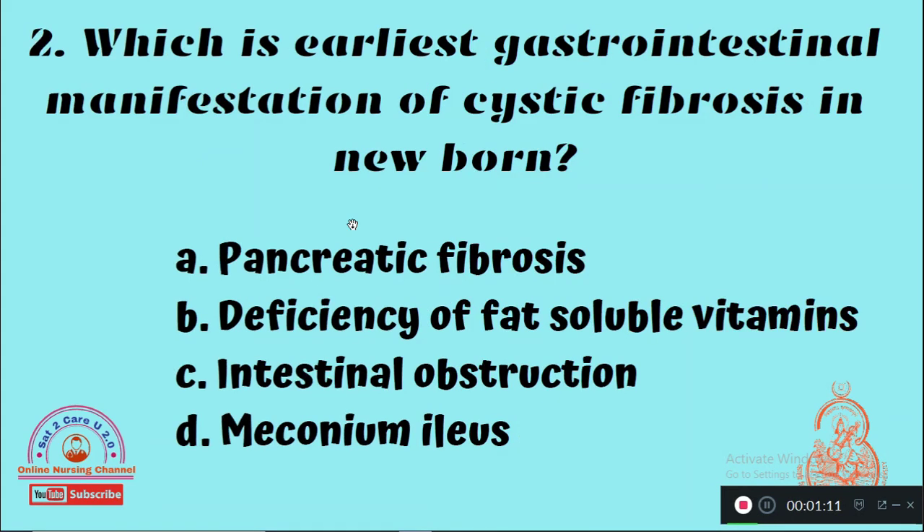Question 2: Which is the earliest gastrointestinal manifestation of cystic fibrosis in a newborn? Option A: Pancreatic fibrosis, Option B: Deficiency of fat-soluble vitamins A, D, E and K, Option C: Intestinal obstruction, Option D: Meconium ileus. The right answer is Option D, meconium ileus.